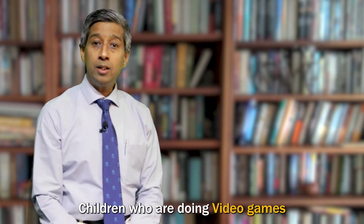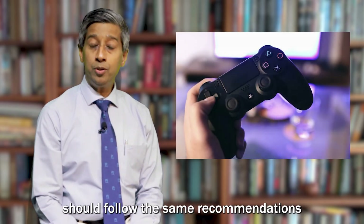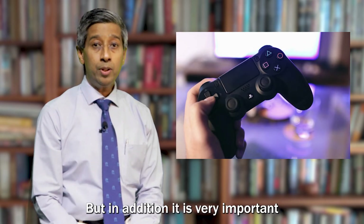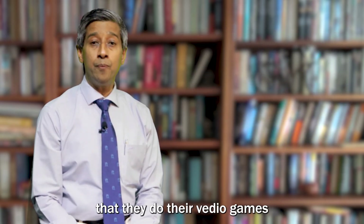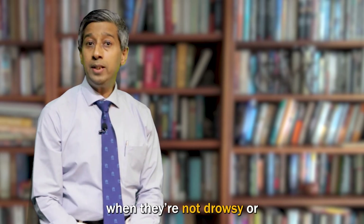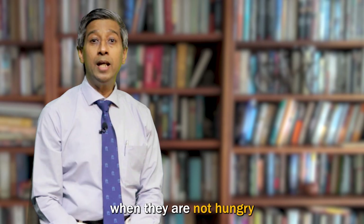Children who are doing video games should follow the same recommendations. But in addition, it is very important that they do their video games when they are not tired, not drowsy, or not hungry.